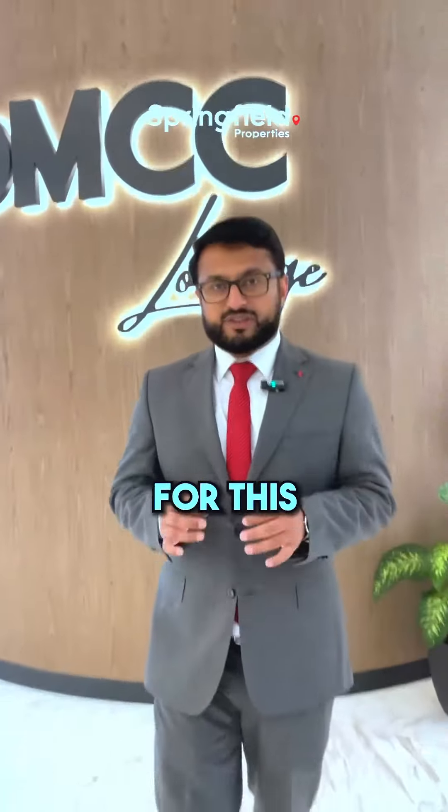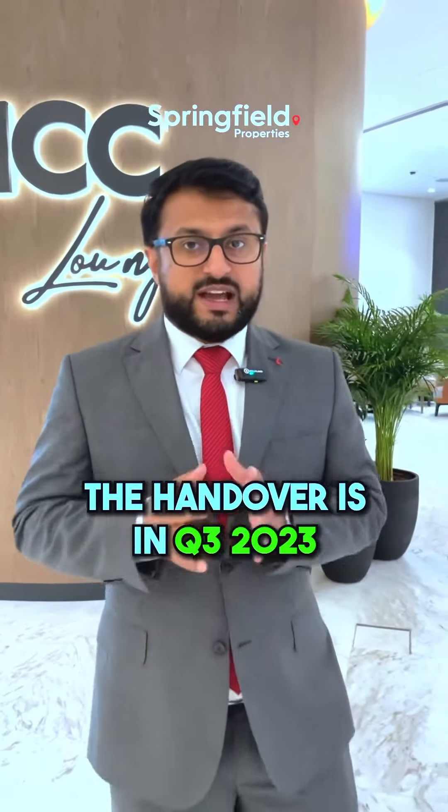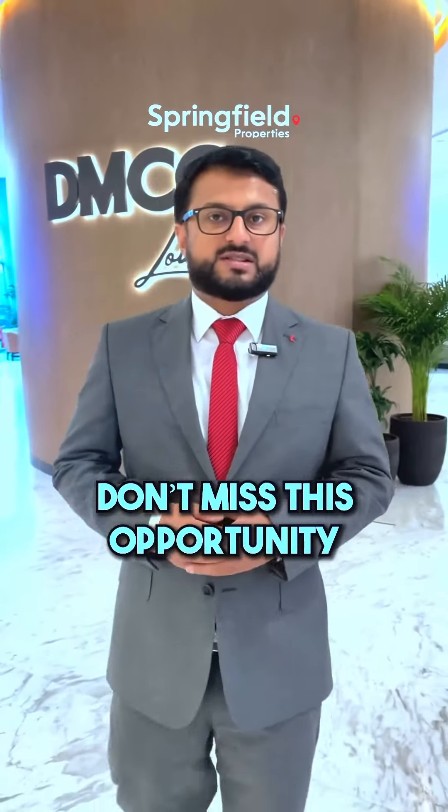We have a show apartment for this already available, which you'll see in another video. If you want to know more, the handovers are in Q3 2023 — which is this year — and the sales have already started. Don't miss this opportunity and grab the best deal in JLT.